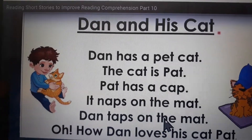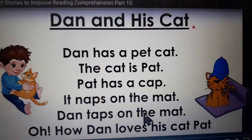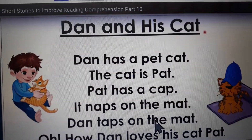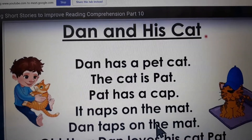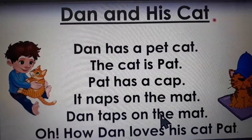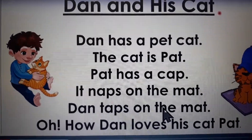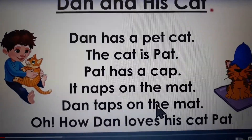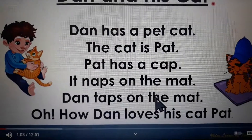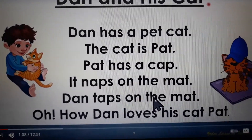What is the title of the story? Dan and His Cat. So let's read the story. Dan has a pet cat. The cat is Pat. Pat has a cap. It naps on the mat. Dan taps on the mat. Oh how Dan loves his cat Pat.